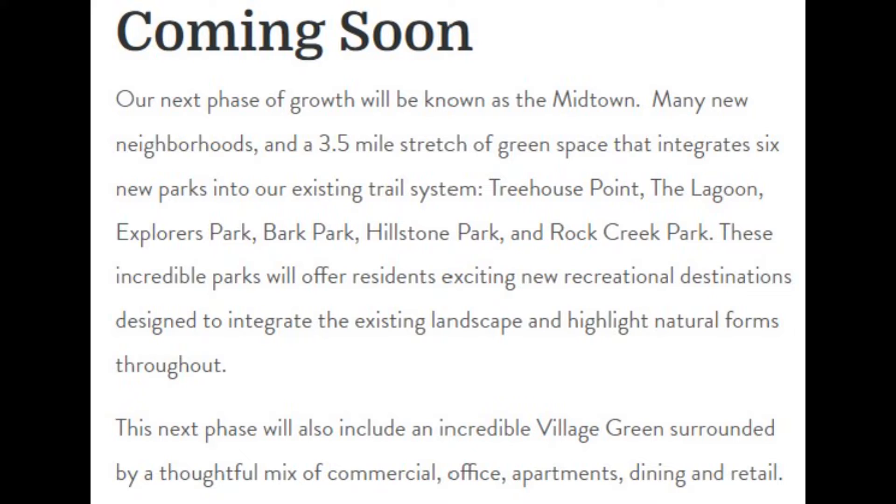These incredible parks will offer residents exciting new recreational destinations designed to integrate the existing landscape and highlight natural forms throughout. This next phase will also include an incredible village green surrounded by a thoughtful mix of commercial, office, apartment, and dining and retail.